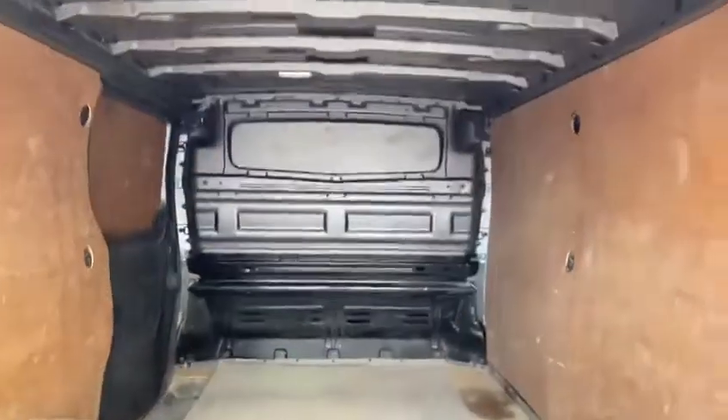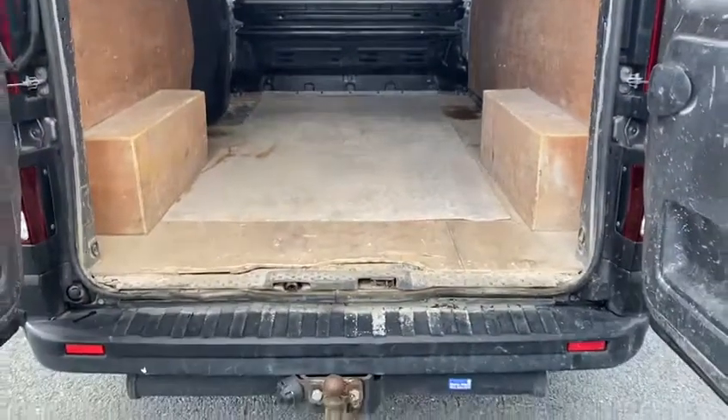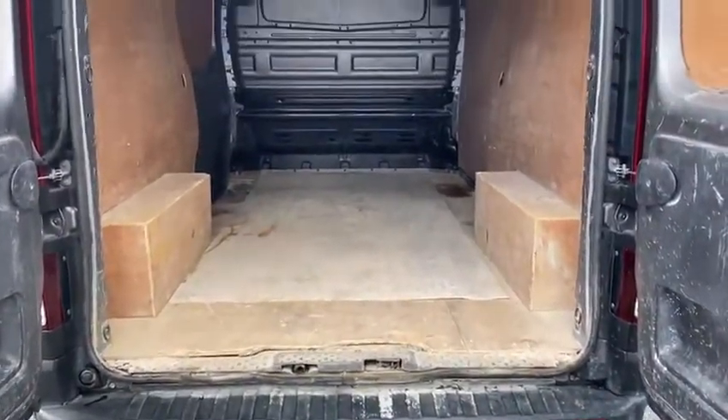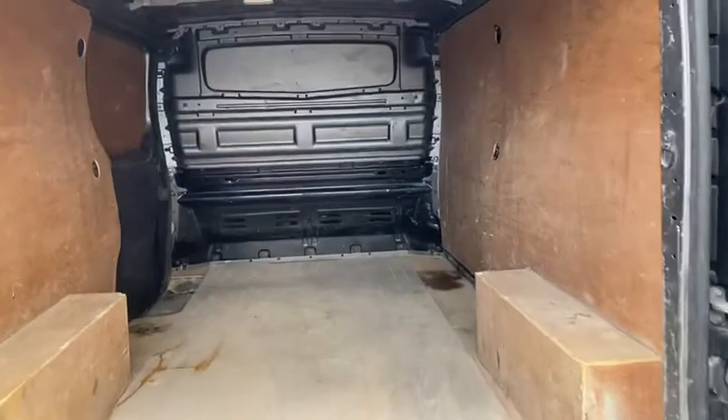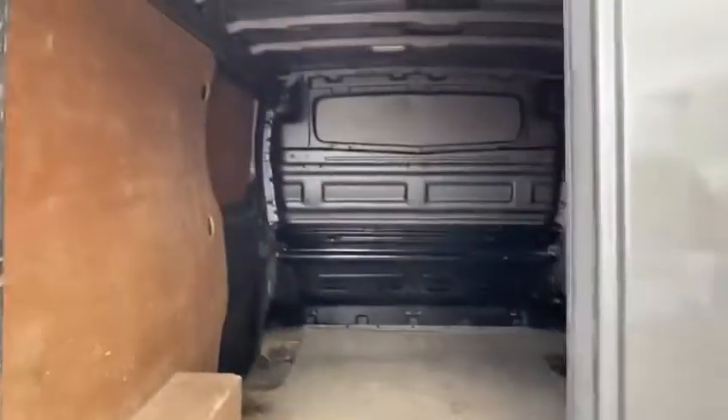It's obviously a five, six year old van and it has been used, but I wouldn't say it's been abused. It's been used for what it's built for, basically — as most vans are.